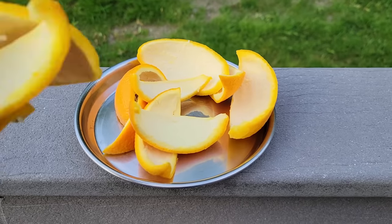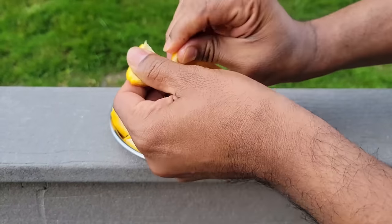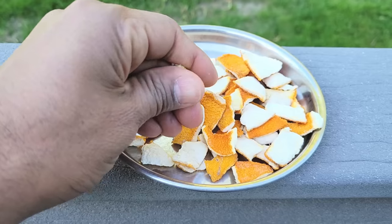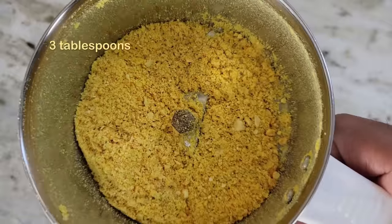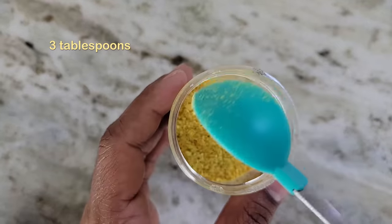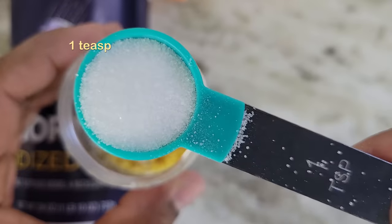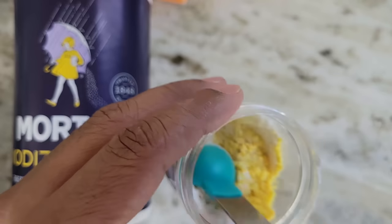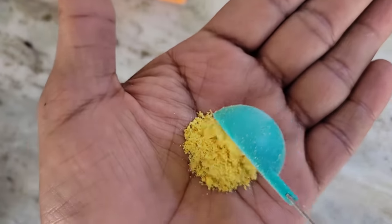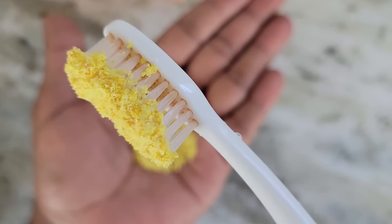Number five: orange peels. Take orange peels and break them into small bits. Dry them in sunlight for two to three days until they become hard and crisp. Grind them to get a coarse powder. Take three tablespoons of this powder, add one teaspoon of baking soda and one teaspoon of salt — any type of salt works. Mix them all together. Take a little of this powder, wet your brush, dip it in the powder, and brush gently on the teeth where there is tartar.